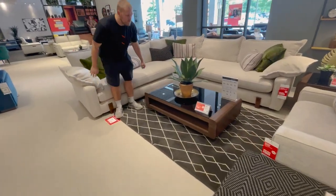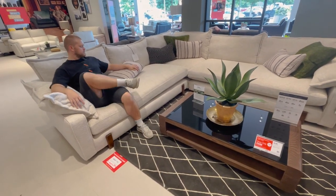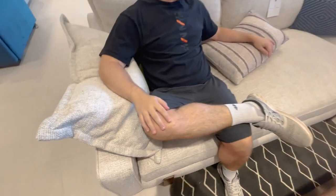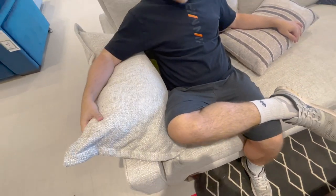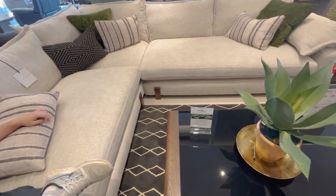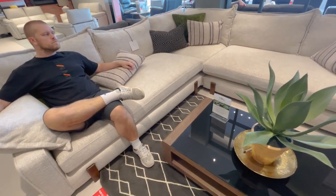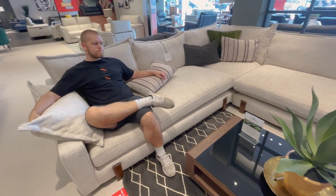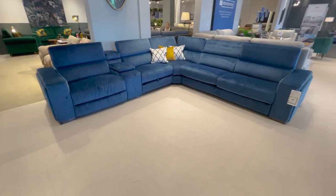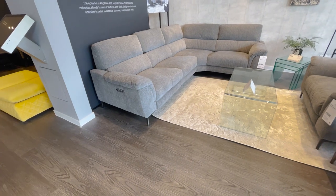Oh, I actually really like this one! It's three and a half grand though - it is comfy. I'm not in love with that fabric though, it's a bit shiny, and I'm not entirely sure about those walnut legs. If it didn't have the legs then I'd be keen - it's also obviously way bigger than what we need. That one's got remote controls on the side and a charger - have a sit in it and see what it does.